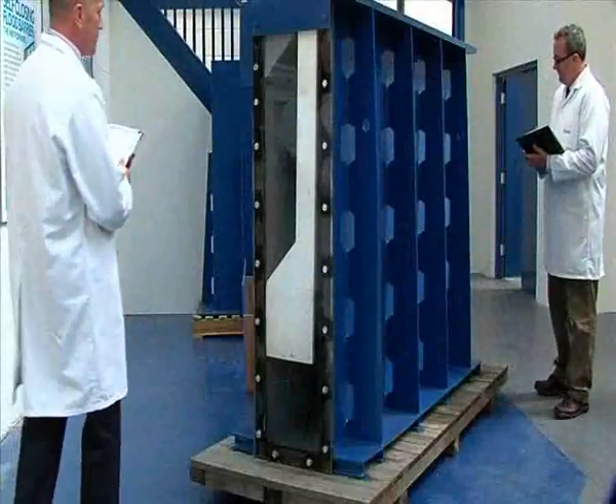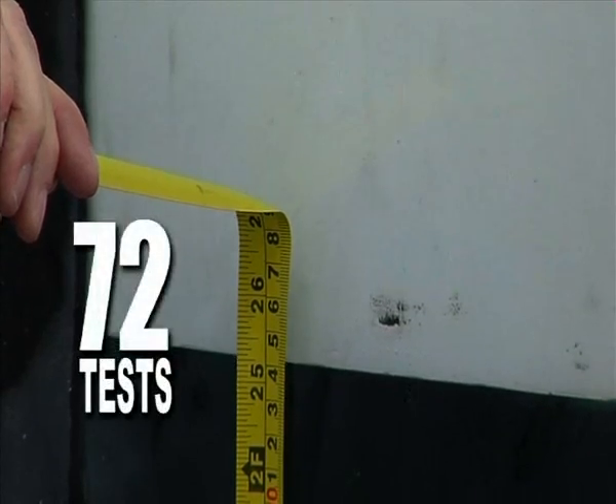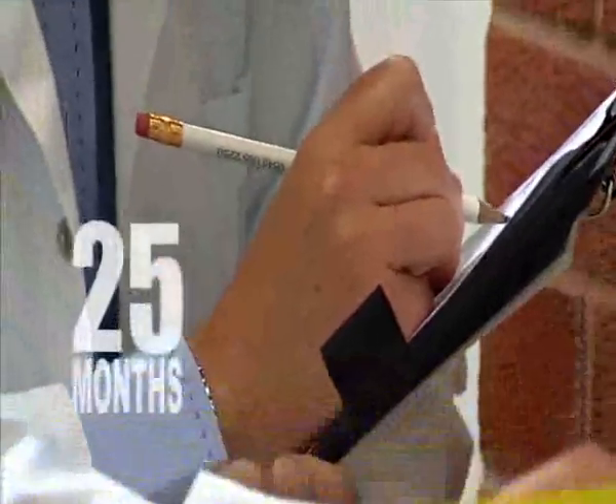The self-closing flood barrier is engineered to perform. In total, 72 design and structural tests were completed over a 25-month period.